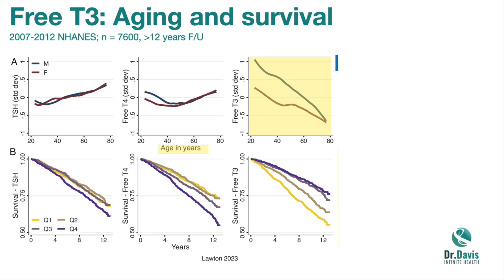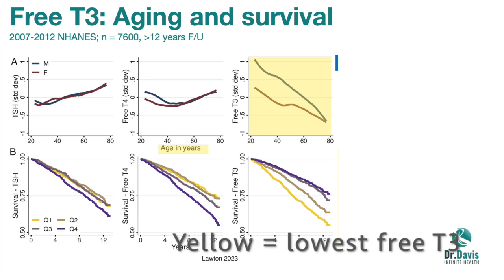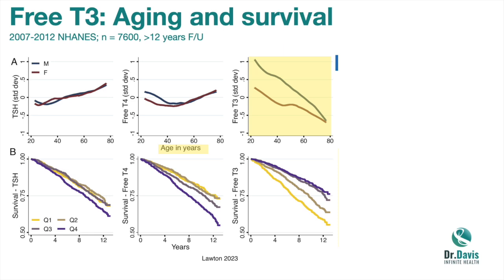Look at the rightmost graph: the lowest free T3 is associated with the lowest level of survival. The highest T3, shown in purple, shows the highest survival — fairly significant effects over a 12-year period. This is epidemiologic data, so it doesn't always establish clear cause and effect, but the graded relationship does suggest there may indeed be a real relationship: people with higher free T3s live longer; people with lower free T3s don't live as long.